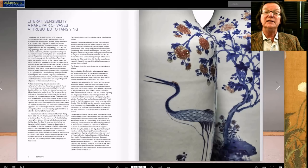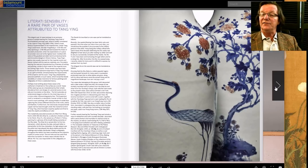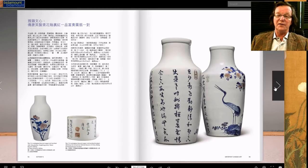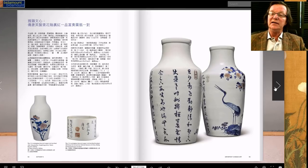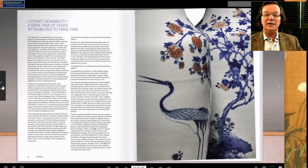Another really interesting lot is this pair of vases attributed to Tang Ying, who was the famous supervisor of the imperial kilns at the end of the Yongzheng and into the Qianlong period. These were not made for the imperial court — they were perhaps made as gifts to his friends. The shape of the vases is very atypical, not at all what you expect, and they're beautifully inscribed with the Tang Ying seal. This is an extremely unusual lot.